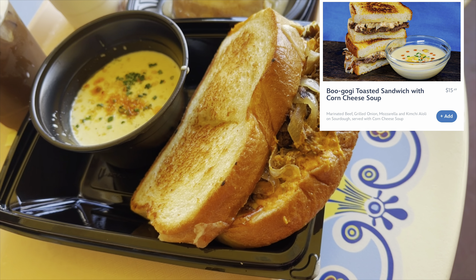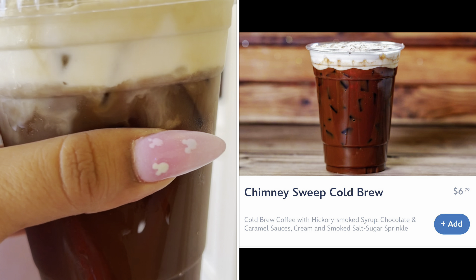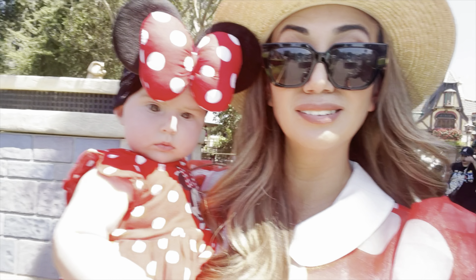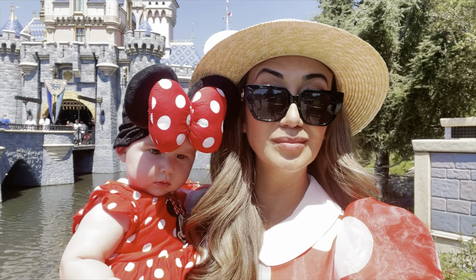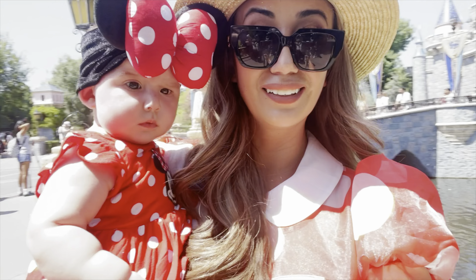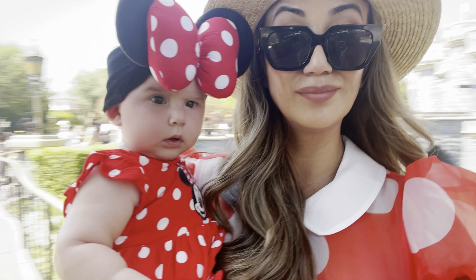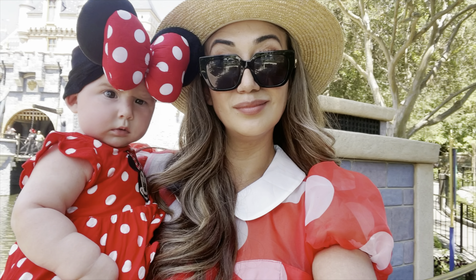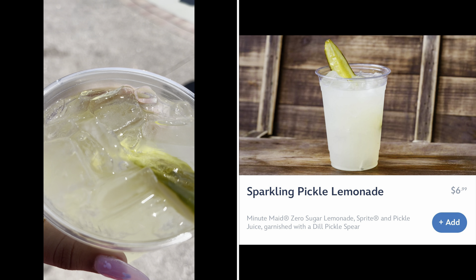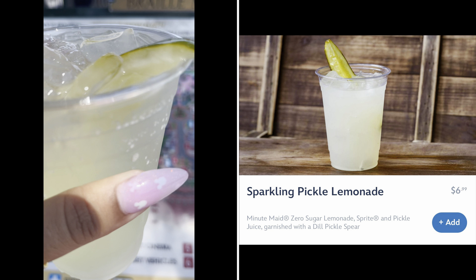For brunch, we decided to get the seasonal toasted sandwich and the seasonal coffee, which are both new items — they were really good. We also got the regular iced caramel macchiato, definitely recommend. And we're walking to the castle — it's so bright today. It's been really hot here at the park, so my husband ended up grabbing the pickle lemonade. He said it was delicious. I personally don't like pickles so it wasn't for me, but if you like pickles you should try it.